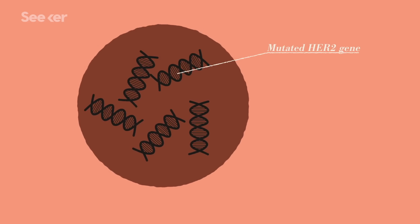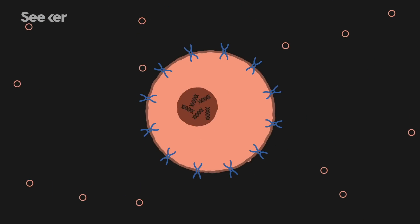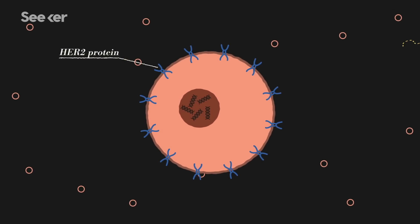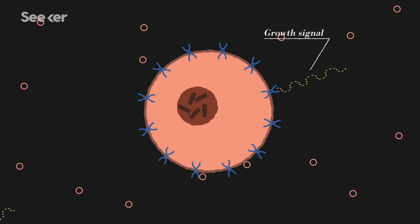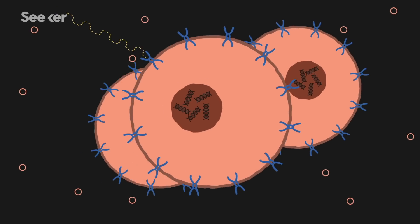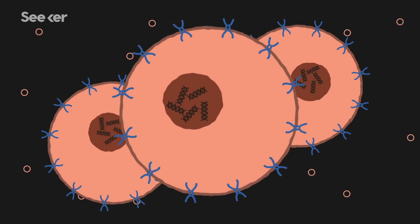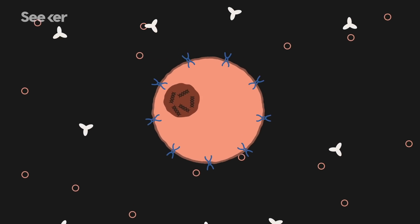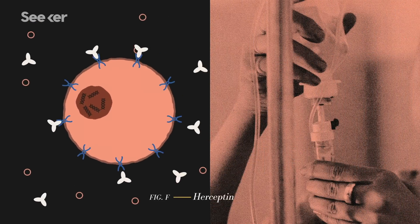HER2 positive breast cancers are characterized by the fact that cancer cells of this type have a protein that sits right on the surface, and this protein drives processes in the cancer cell that drive proliferation and progression. HER2 positive breast cancers are commonly treated with a drug called Herceptin, which binds to these proteins, effectively stopping the growth and spread of the disease.